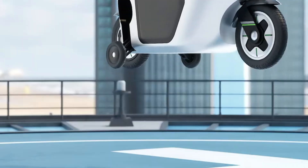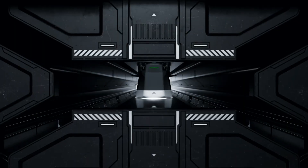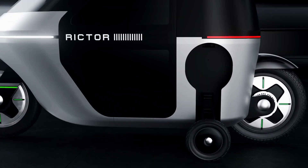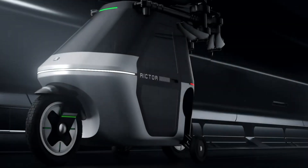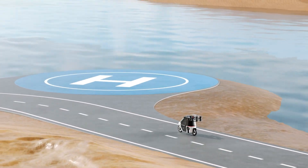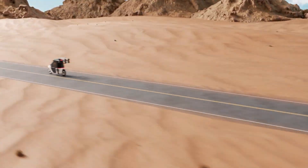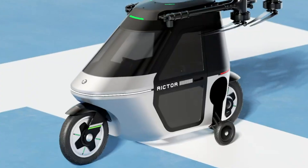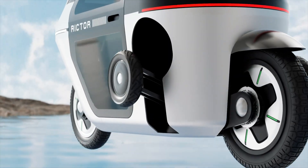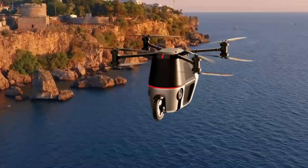Constructed from ultra-lightweight carbon fiber, the Skyrider X-1 weighs under 180 kg but can carry a payload of up to 110 kg. Its intuitive digital cockpit features a touchscreen interface, GPS navigation, and built-in safety redundancies including a ballistic parachute. Quick 20-minute setup and foldable wings make storage and transport effortless. From backcountry getaways to futuristic commuting, the Skyrider X-1 delivers an exhilarating new way to explore the skies.